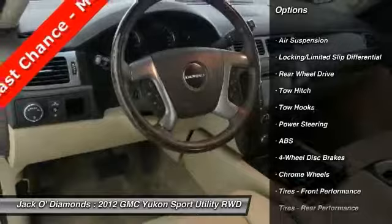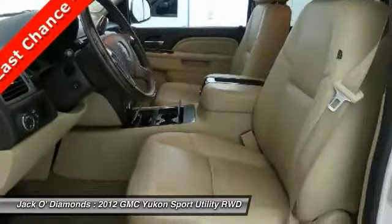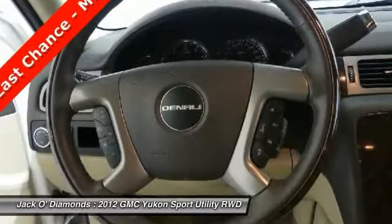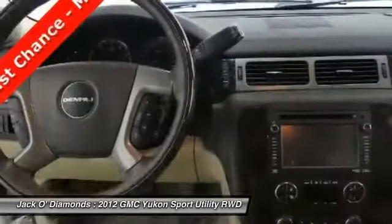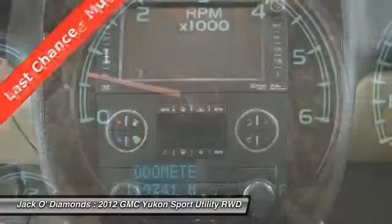Power passenger seat, backup camera, navigation system, anti-lock braking system, tow hitch, power liftgate, Bluetooth, power steering, four-wheel disc brakes, and hard disk drive media storage. If you like it online,